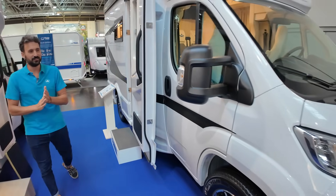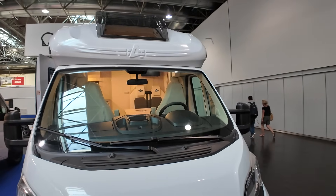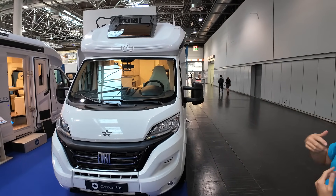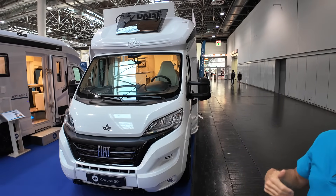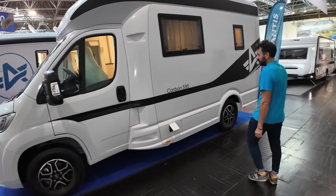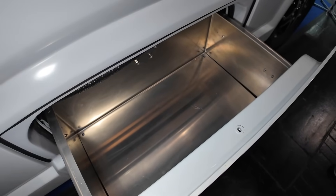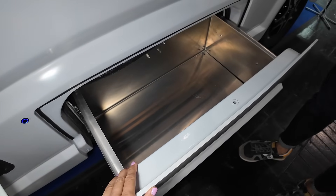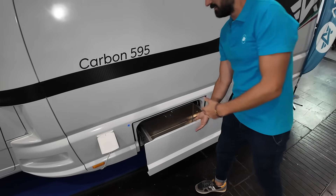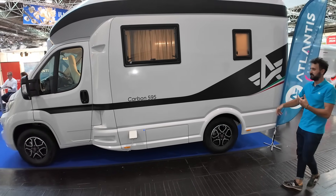Let's go check the outside all around. You can see here the big opening, the big window, the skylight view, which lets light go inside even when the bedroom is up or down — and it lets you see the night sky when you're sleeping. Here there is an electric drawer that lets you access storage space where you can put shoes or whatever you may need for camping, made possible thanks to the double floor.